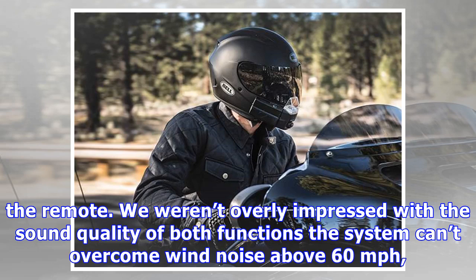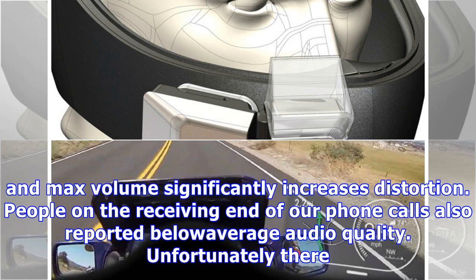We weren't overly impressed with the sound quality of both functions. The system can't overcome wind noise above 60 miles per hour, and max volume significantly increases distortion. People on the receiving end of our phone calls also reported below-average audio quality.